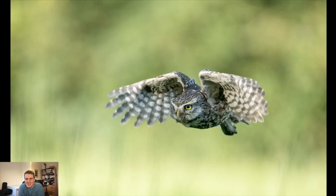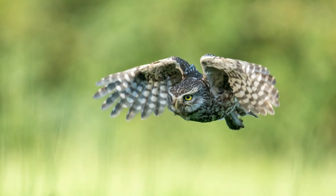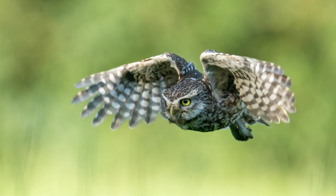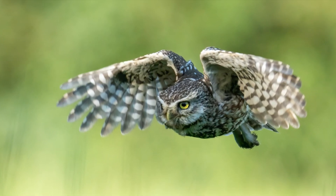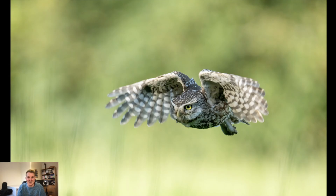My favourite wildlife image of 2021 was this one of a little owl. I spent most of the day watching and waiting, and eventually it flew right in front of me and I managed to capture this shot. I'm really pleased with the colours, the tones, and the detail you get from this little owl — they are such fantastic creatures, great fun to watch and great fun to photograph.